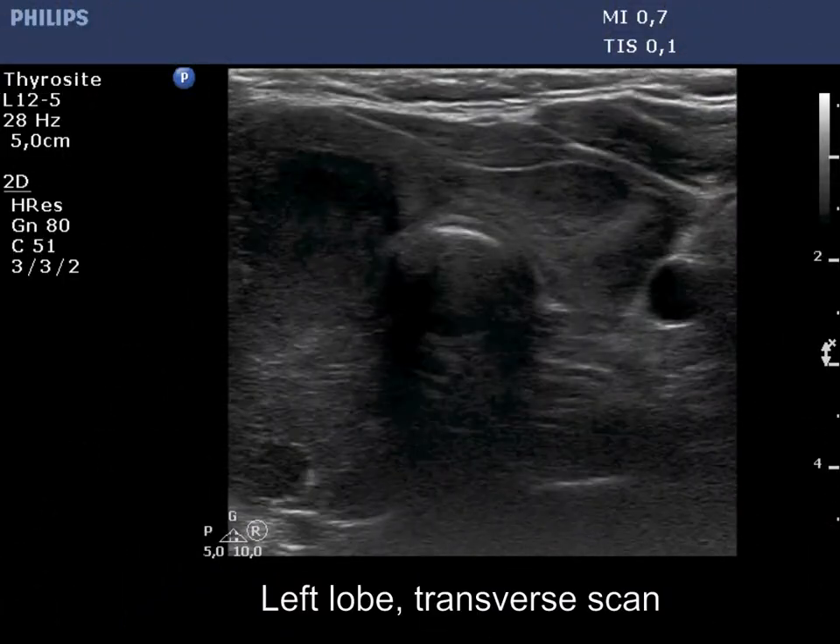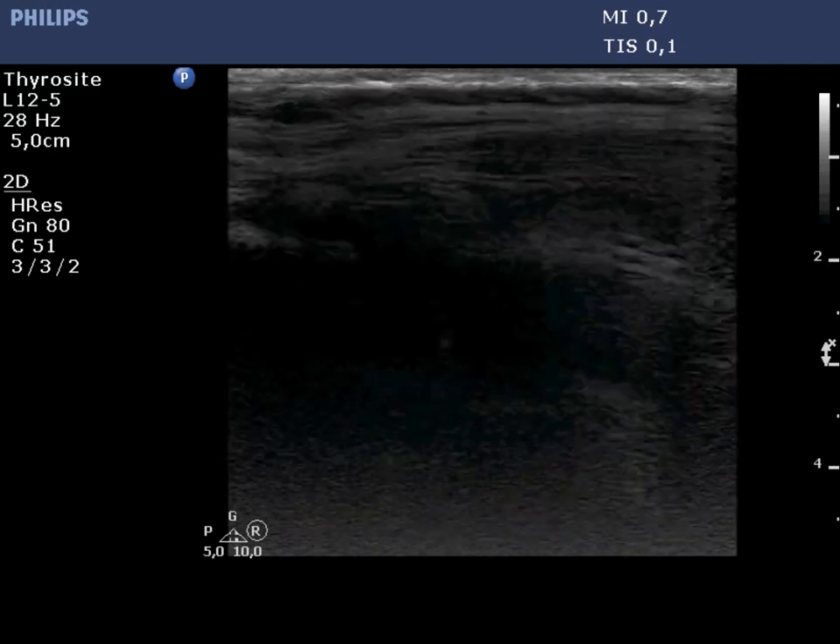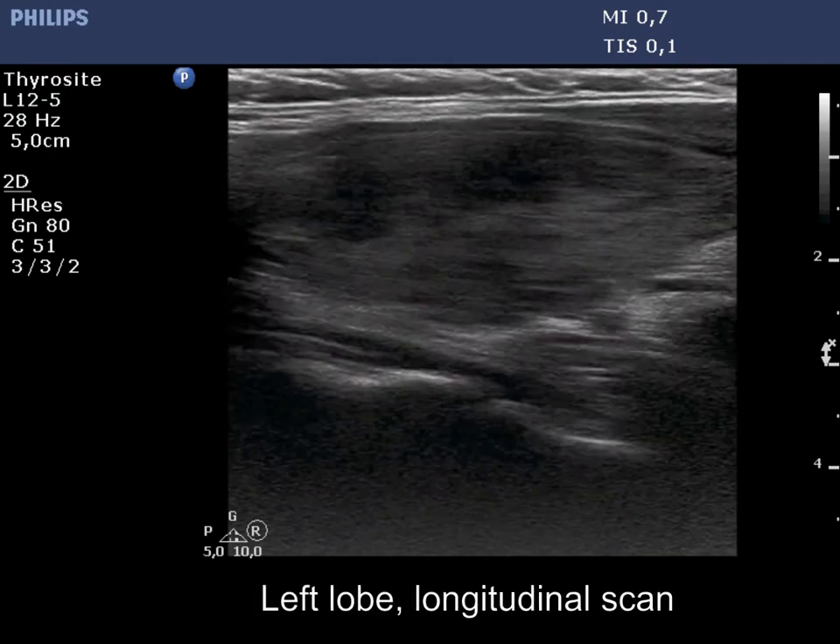The left lobe is moderately hypoechoic and also has discrete more hypoechoic areas.